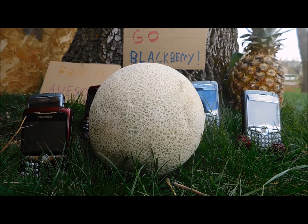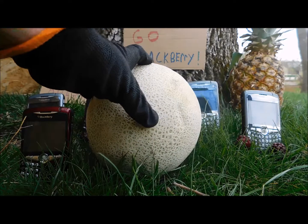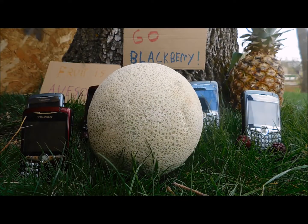Hey guys, welcome back to Blackberry It, where I see what a blackberry can destroy. Today, we have a cantaloupe. Fresh. So let's do it.